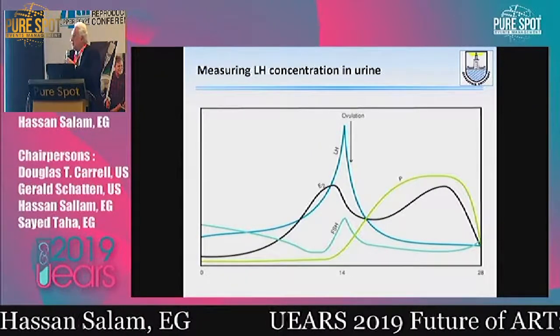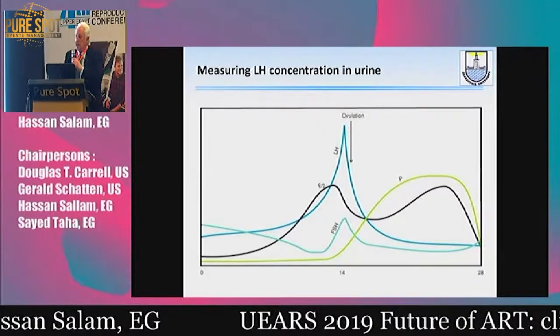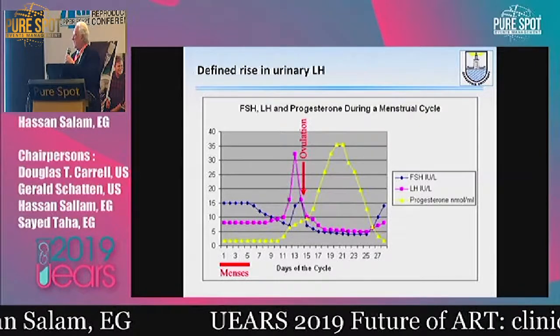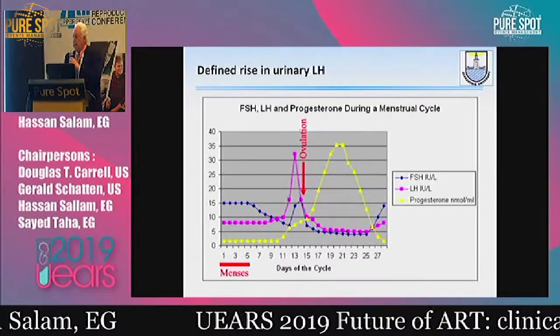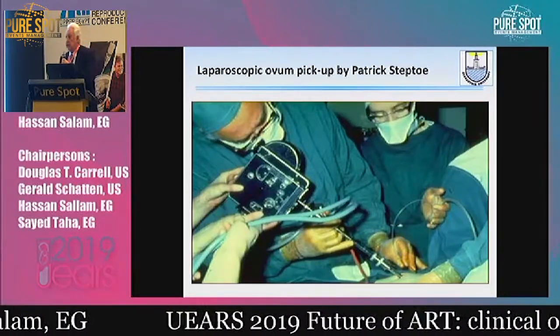At that time there was no ultrasound. They had to rely on measuring hormones in urine — what they called a fine rise in urine — to decide the time of collecting the egg. There was no ultrasound to collect the egg; the egg was collected by laparoscopy.